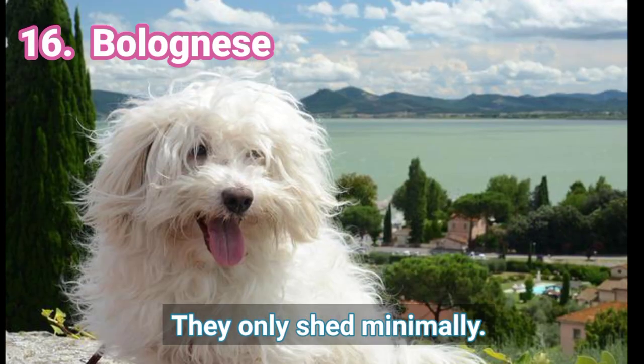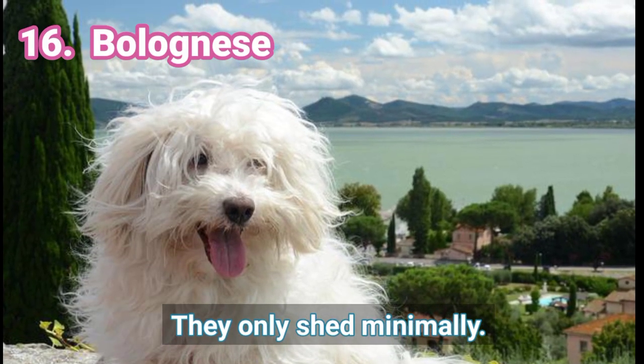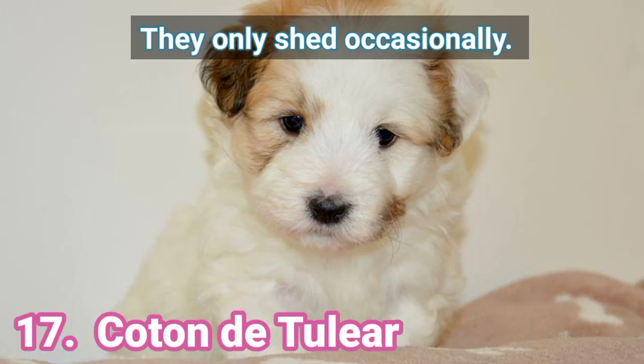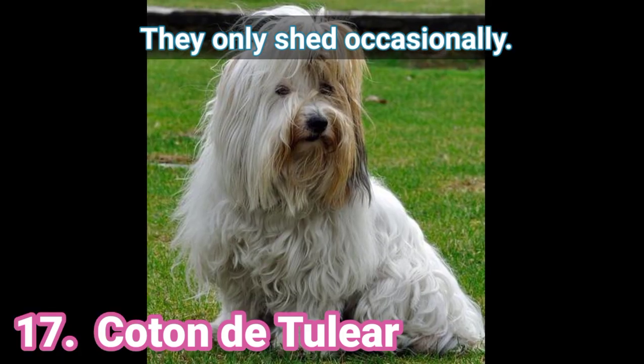16. Bolognese — They only shed minimally. 17. Cotan de Tullia — They only shed occasionally.